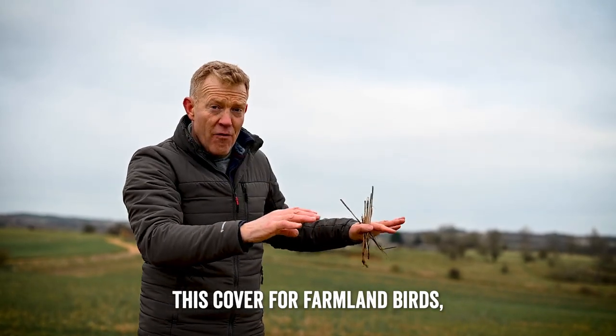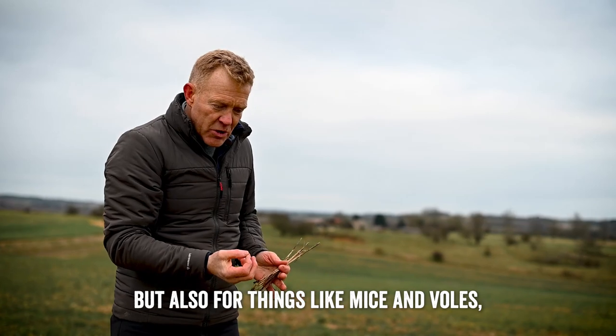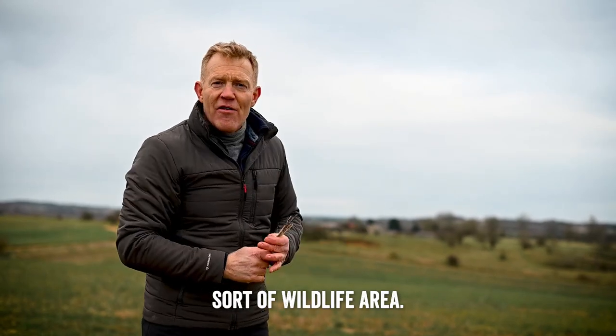It provides cover for farmland birds, but also for things like mice and voles, invertebrates, insects and worms in the ground. It's a fantastic sort of wildlife area.